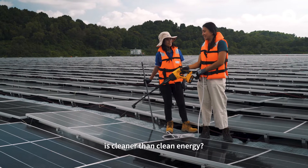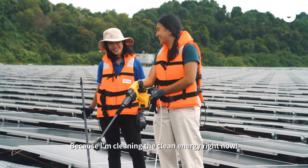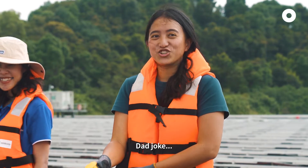You know what? It's cleaner than clean energy. Me! Because I'm cleaning the clean energy right now. That good one.